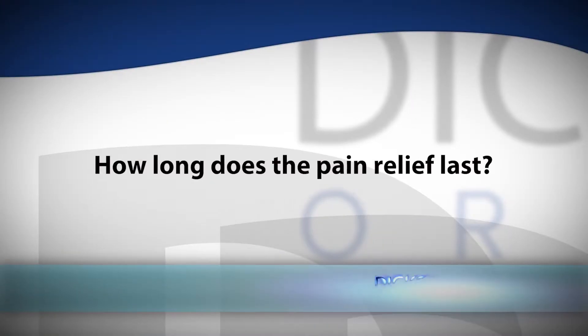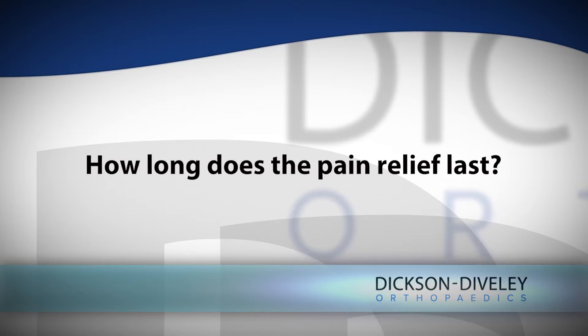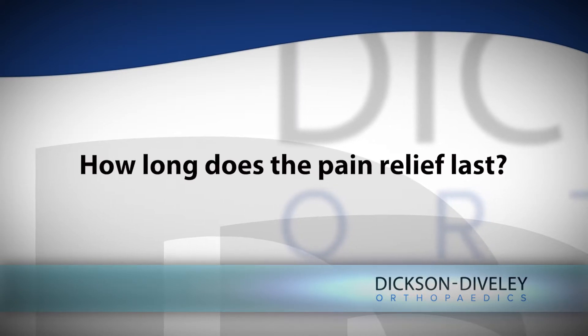With a PRP injection, our hope is that you're able to gain 6 to 12 months of relief. There is new and growing research showing that this is possible. We are comparing it to placebo injections, and it has also been compared to the gold standard steroid injections and has been shown to provide longer relief for up to a year. This is not expected to be a complete cure and we may need to repeat it.